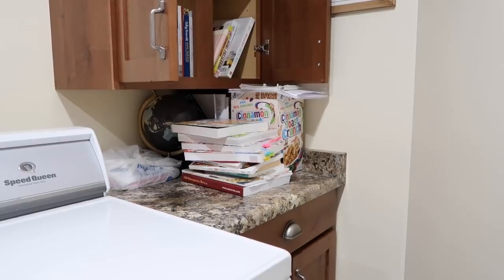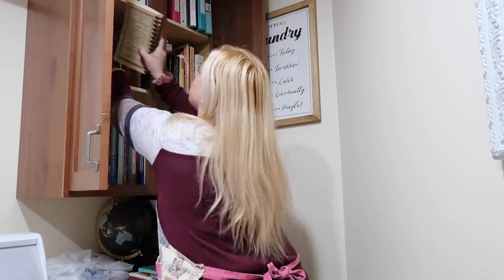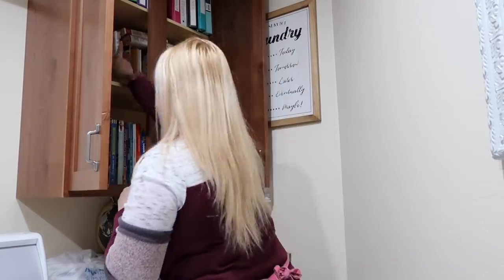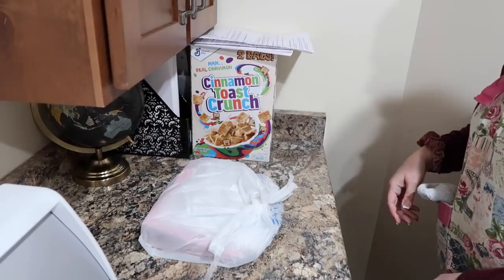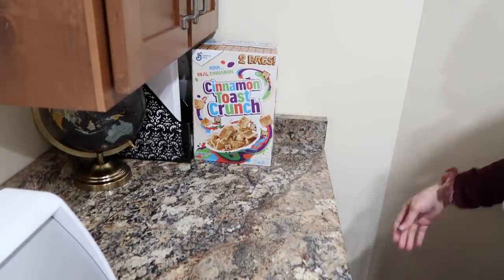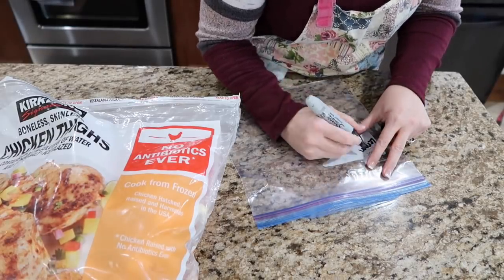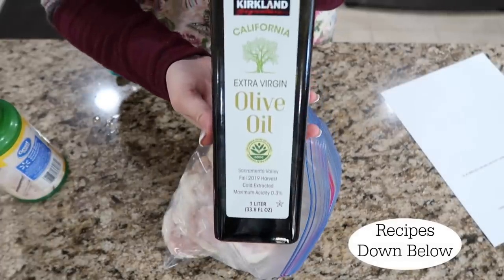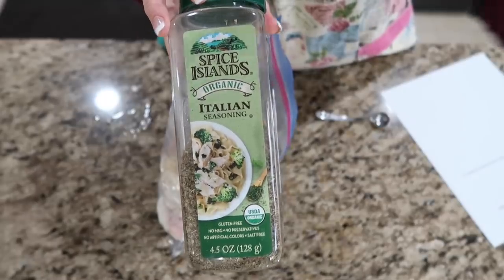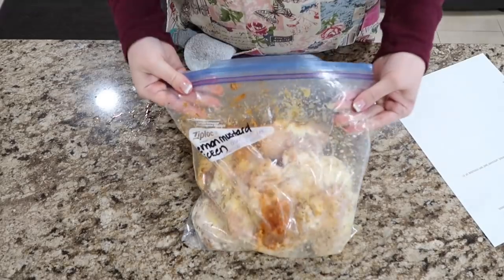I'm just gonna clear off my counter here. I have recipe books that I've been going through, so I'm gonna put them back in the cupboard. And then some recipes to go in this drawer — this is the recipe drawer where all the recipes have to get filed into my recipe binders. I'll do that another day. I'm going to make ahead meals for the week — you can use these as freezer meals. The first one is lemon mustard chicken.